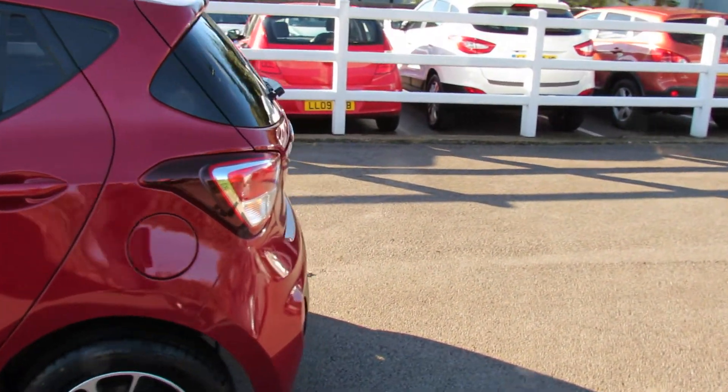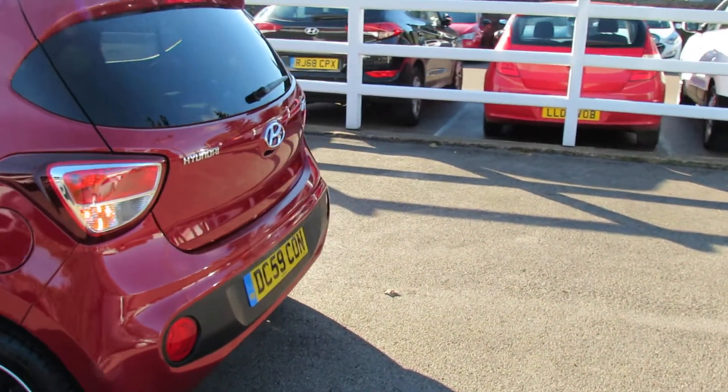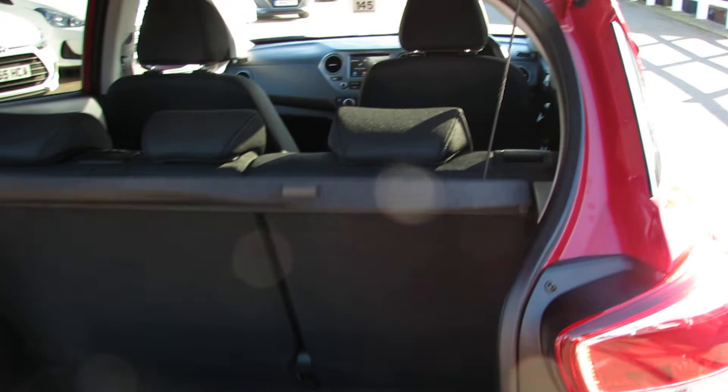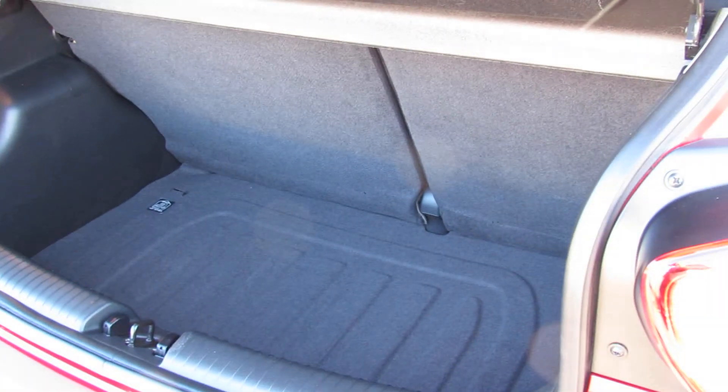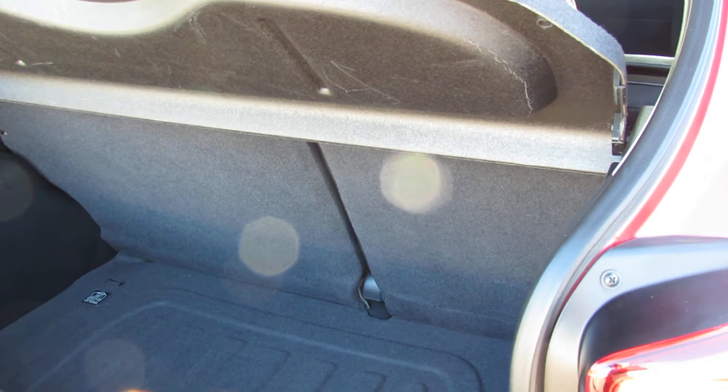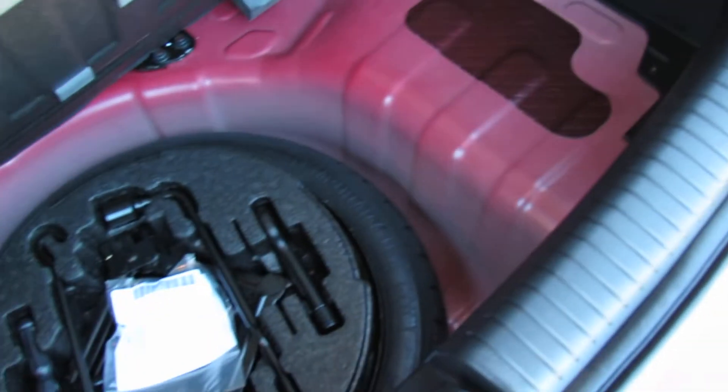Let's take you around to the back of the car and show you the boot — because although the i10 is a fairly small car, it does have a decent-sized boot. You've also got a 60/40 split so you can enlarge it if you need to. Underneath, we also have a space-saver spare wheel, which is rather nice.